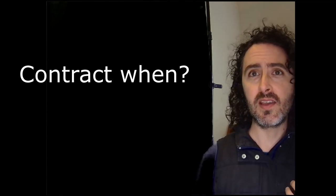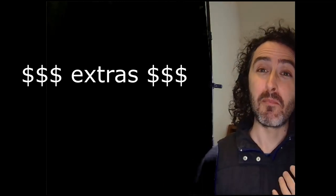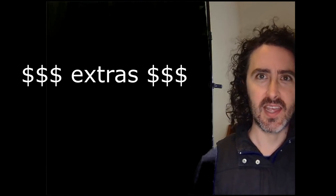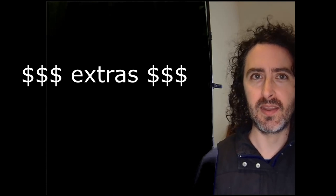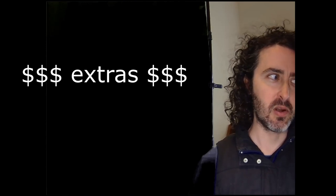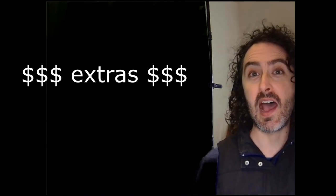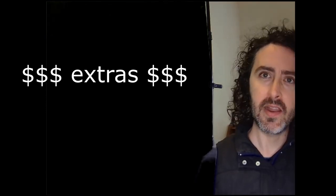There are going to be little à la carte add-ons throughout this process, and there may be fees associated with those. There were times I was worried I was getting nickeled and dimed with optional but strongly recommended extras. I'll go through the details of those later on. Hopefully that's why you're watching this video — to find out ahead of time.